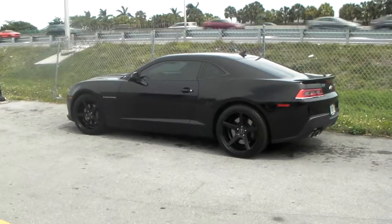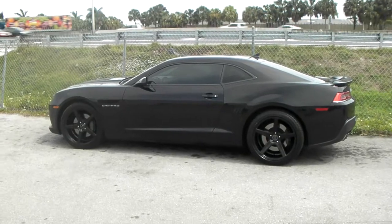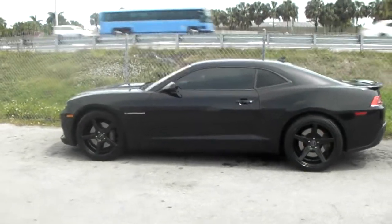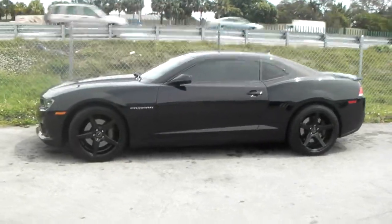This is your boy KB from Dublin Tires TV at DublinTires.com — tires, wheels, motion to your door. Right now we are looking at a 2014 Camaro SS, fitted with the KMC KM685s.